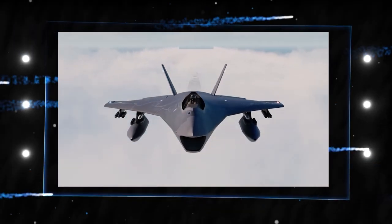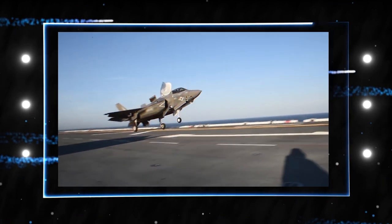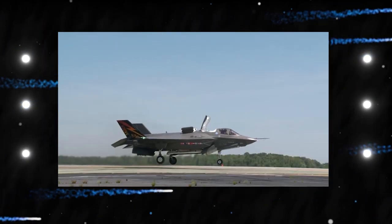The Boeing X-32 concept demonstrator plane was created for the Joint Strike Fighter competition. It was defeated by the Lockheed Martin X-35 demonstrator, which went on to become the Lockheed Martin F-35 Lightning II.